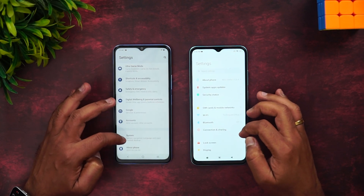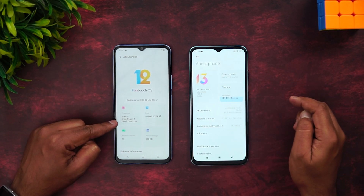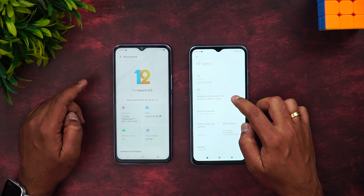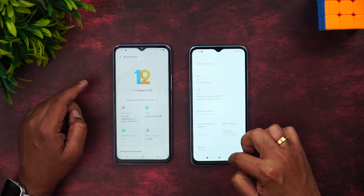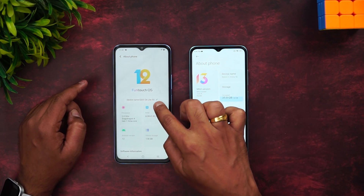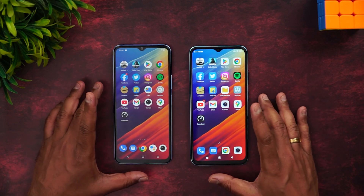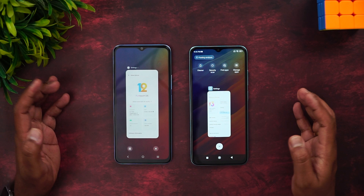We have the two devices with us so let's go to About Phone. You can see the Snapdragon 4 Gen 1 chip with 6+2GB RAM on the iQOO. On the Redmi, we have the Dimensity 700 at 2.2GHz clock speed, also 6+2GB RAM, Android 12, and MIUI 13.0.4. The iQOO runs Android 12 with FunTouch OS 12. Both have quite similar hardware but the processors and software differ.